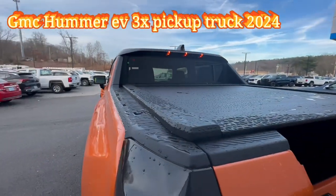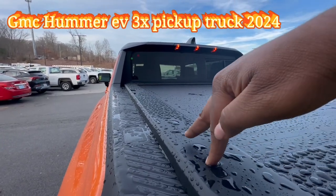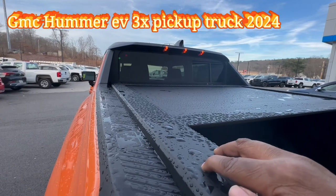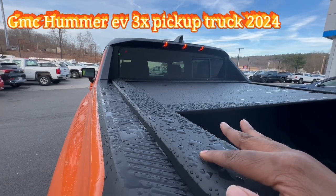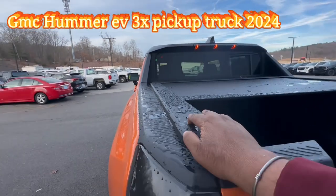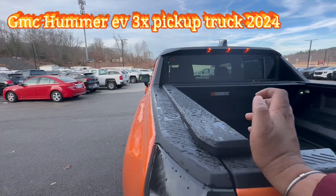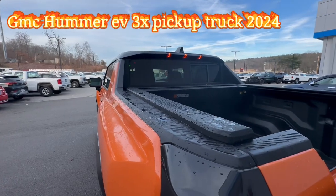You also have the tunnel that you can open up — press this button right there. I'm going to hold it. All right, and if you want to close it you can just press it here — there we go.